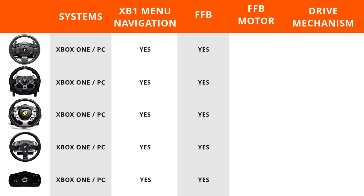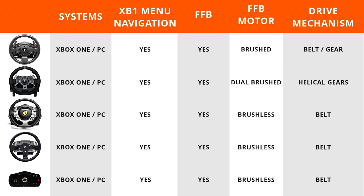The Thrustmaster TMX has a brushed motor, the Logitech G920 has a dual brushed motor, while the Thrustmaster TX, Fanatec CSL Elite, and Fanatec ClubSport Wheelbase V2 use the latest brushless motors. For force feedback delivery, the TMX uses a belt/gear drive, the G920 uses a helical gear system, and the rest use a belt drive. Belt drive is the superior method — smoothest delivery — while gear-driven is least favorable due to noticeable notching.